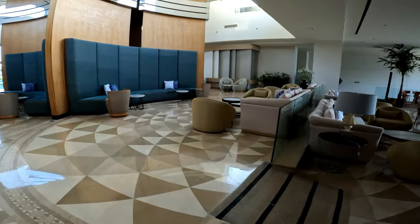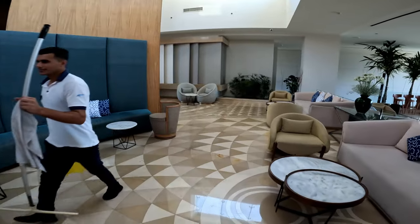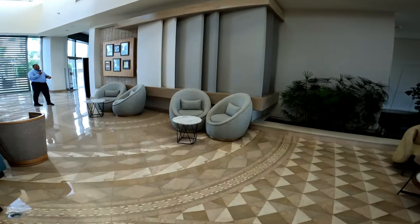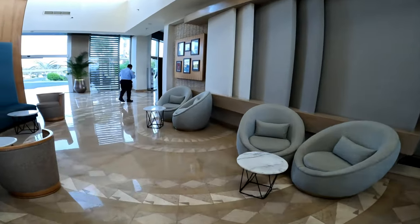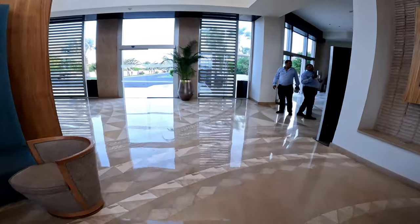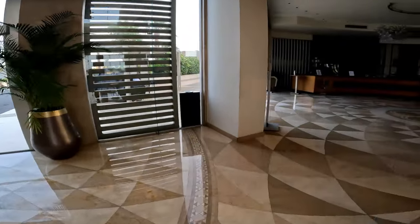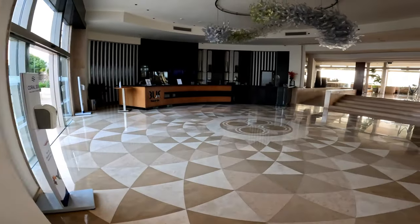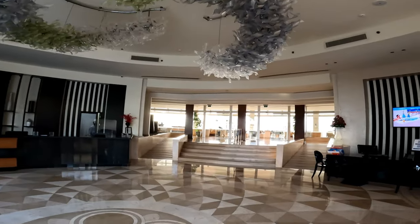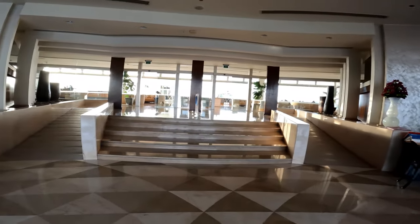We're going to walk back through to the lobby now. That is one of the wonderful cleaners of this resort — they work morning, noon and night to make this hotel perfect for you all. It is absolutely spotless here. They work so hard, the staff, and they're friendly with it. I really get a nice feel when I'm in this hotel, no matter what staff member you are talking with at the time.